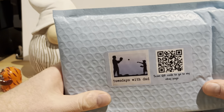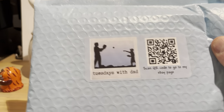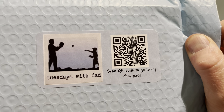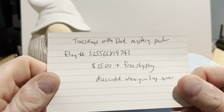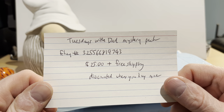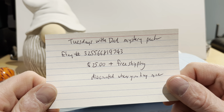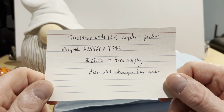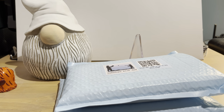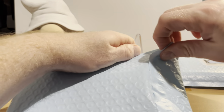So what we have today is called 'Tuesdays with Dad.' If you can scan the QR code it will take you to the maker's eBay page. I have written down some things — the eBay number as of March 21st, 2023 is 3255-66819743. These are $25 plus free shipping and they are discounted when you buy more than one.